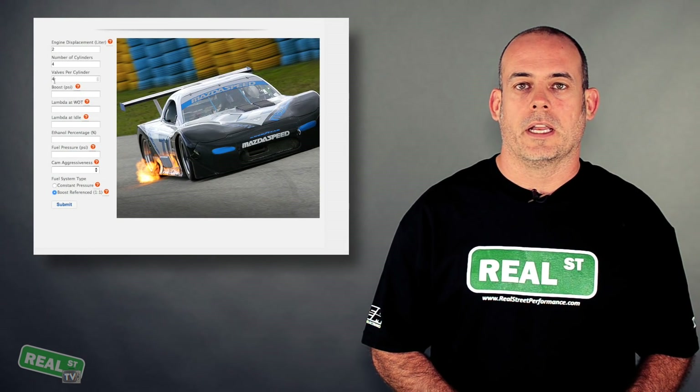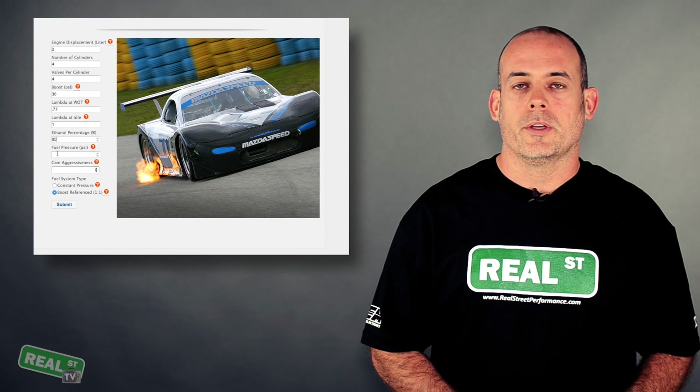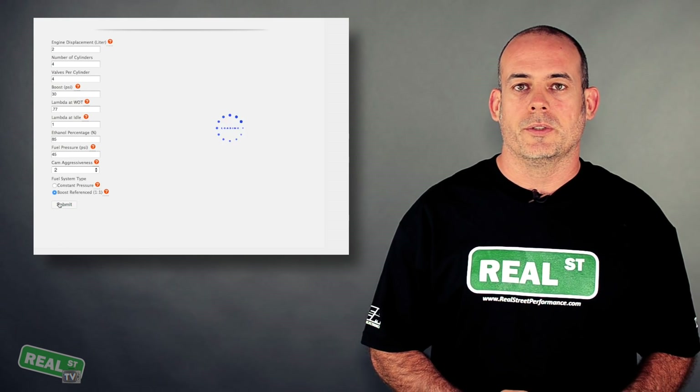The guys over at Injector Dynamics have created an injector calculator that you can use to determine what size injectors you need to meet your goal. Now that you know what size injector you need, you'll want to check and see if your ECU is compatible with a low impedance injector or high impedance injector.